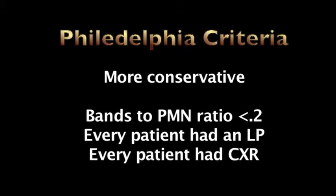The Philadelphia criteria was stricter than the Rochester criteria. They used a bands-to-neutrophil count and required it to be less than 0.2 to include a patient in the protocol. On top of WBC count, urine, and stool screen, they added a two-view chest x-ray. They also performed LPs on all the kids in the study, so CSF was included. CSF was considered negative when WBCs were less than 8 and a negative Gram stain for bacteria was reported by the lab.